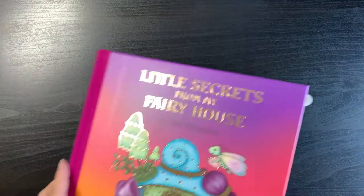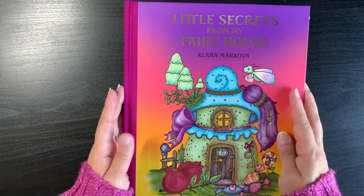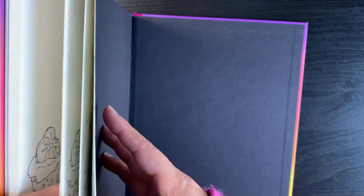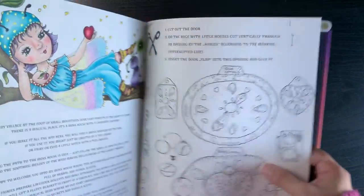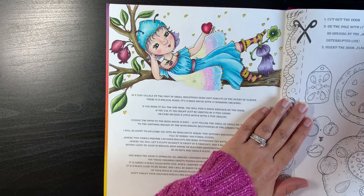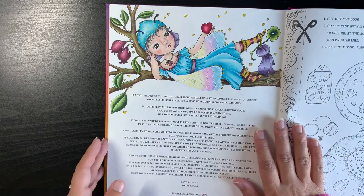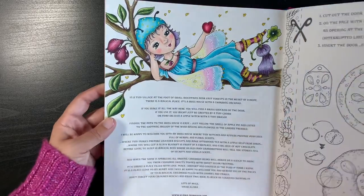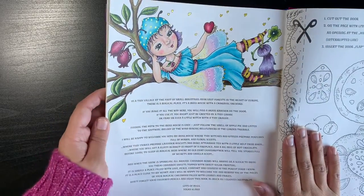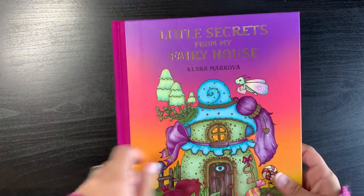Then I have Clara Markova's books. This is her newest book, Little Secrets from My Fairy House — you've seen this page quite recently in my December completed pages. I just did this little page to test out my materials on the paper. I love this book and hopefully I'll get a chance to colour in it soon.